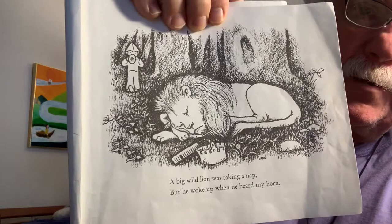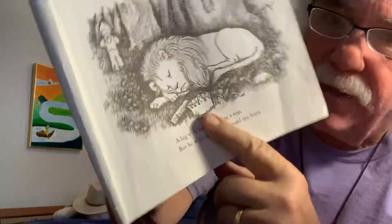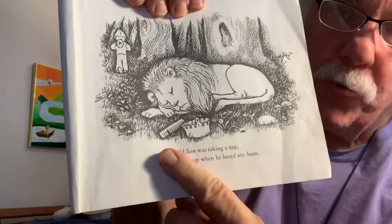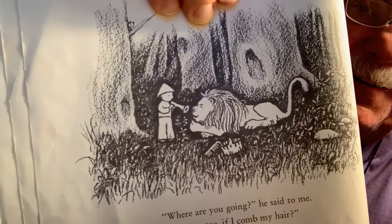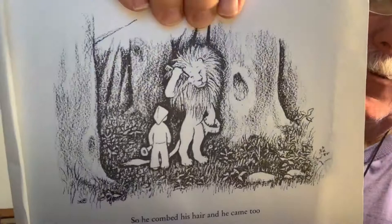A big wild lion was taking a nap, but he woke up when he heard my horn. Look, the lion's the king of the jungle. He's got his crown there near him. And he's also got a comb to brush his mane, I guess. "Where, where are you going?" he said to me. "May I go too, if I comb my hair?"